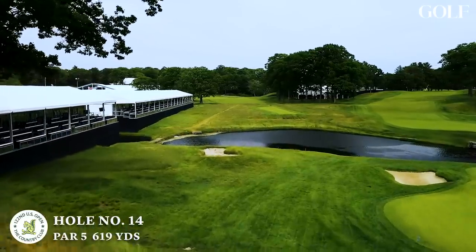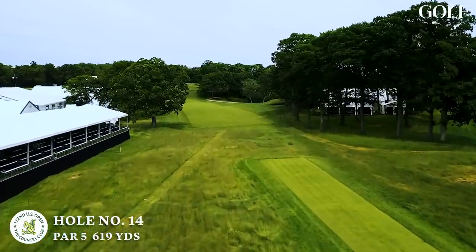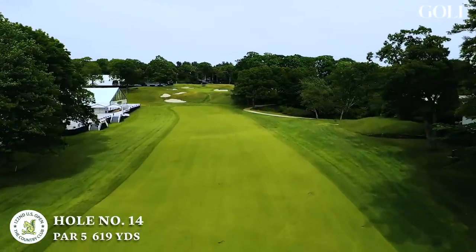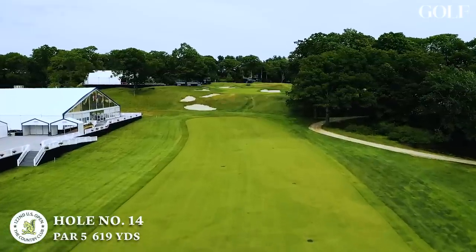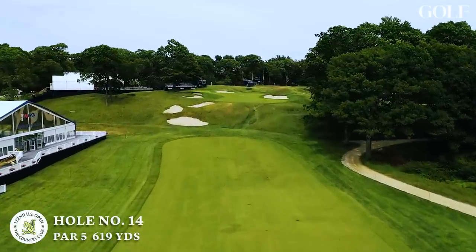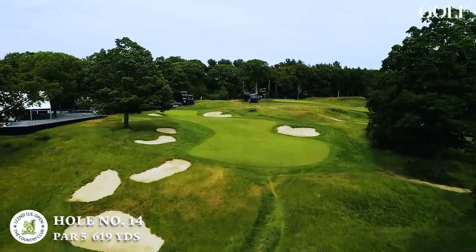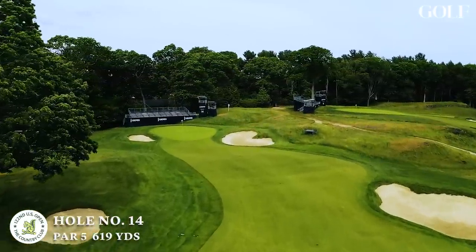And then we go to 14, which has been really transformed for this particular Open. In 1988 it was a par four at about 450 yards — we'll be playing it as a 619-yard par five. You better drive the golf ball in the fairway here because that second shot is up to a plateau. If they don't drive it in the fairway, they're going to have a third shot that's blind, about 150 yards up the hill. It's 525 yards to get to the top of the hill. We introduced this hole in the 2013 amateur and only two players hit the green in two. There'll be some fours here, but a fair amount of sixes as well. Get out of position and a great scoring opportunity becomes playing defense trying to make five and get to the 15th tee.